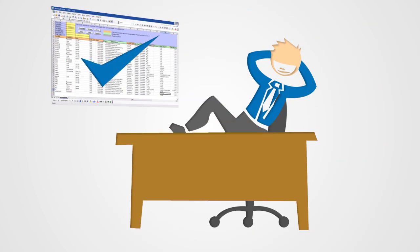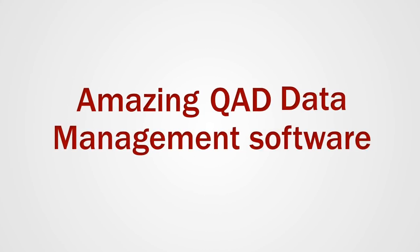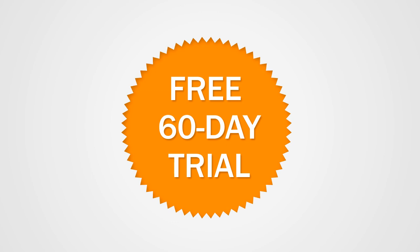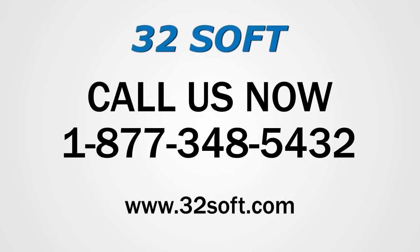We hope you didn't blink and miss any of this fast-paced news about Data Loaders from 32soft. So don't delay — experience first-hand this amazing QAD data management software. Order your free 60-day trial now, or call or visit our website to register for a no-obligation webinar and to be added to our email list to be informed of future webinars.